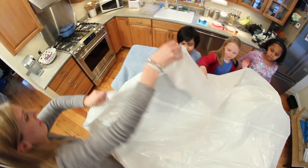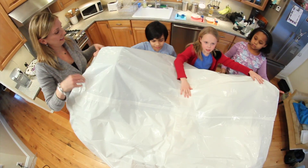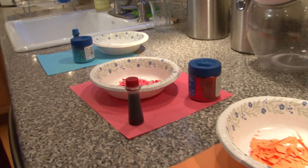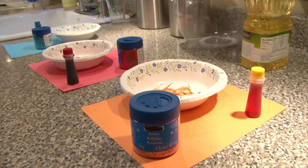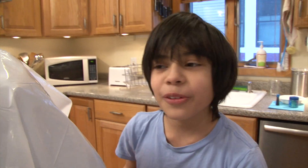Now that our watershed is built, we're going to see what happens when we make it rain on our polluted mountains. We're going to put glitter, food coloring, and bits of torn-up paper to make pollution. And then we're going to spray it with spray bottles and see where all the water and the pollution collects. I think we're ready to pollute.